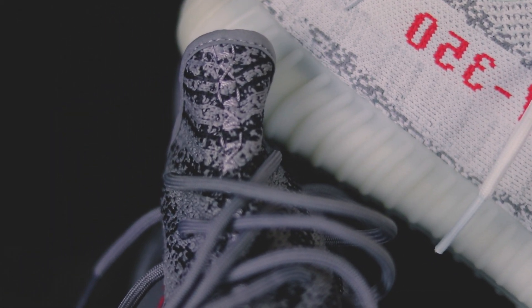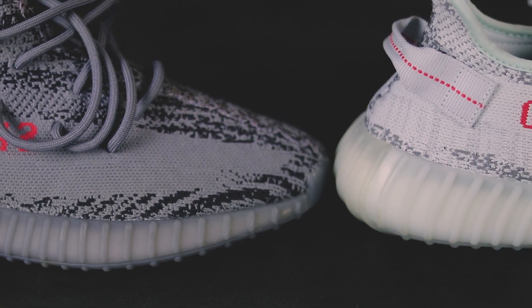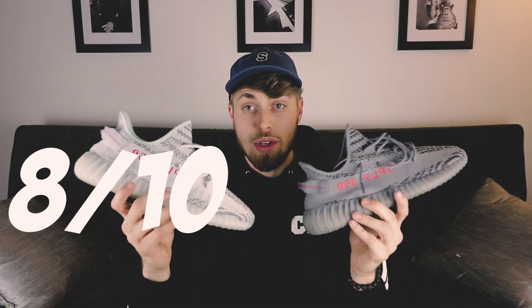Going over the details: the entire upper is Adidas Prime Knit, but it's the Yeezy version — in my opinion, a lot thicker than an Ultra Boost. You have stitching that runs up the middle into the tongue and continues on the back, a pull tab, the Supply 350 in red print, and the entire outsole is Boost — it pokes through on the bottom as well. The quality is unreal, it's A1. The Prime Knit on these doesn't fray or get little hairs on it like the Ultra Boost does. To compare price versus quality on the Yeezy V2s, I rate these an 8 out of 10.